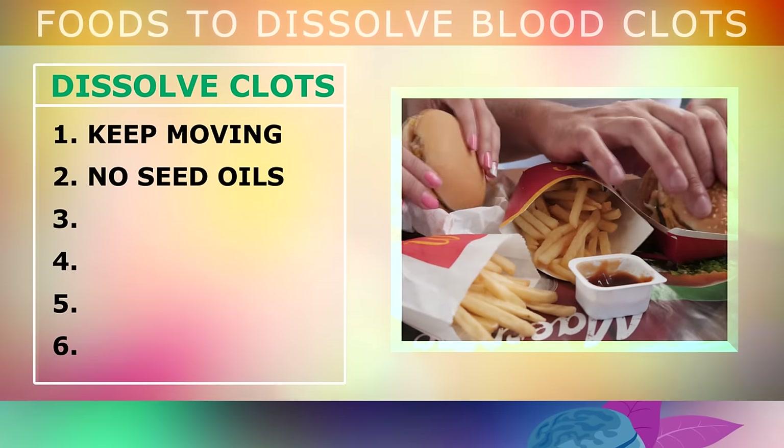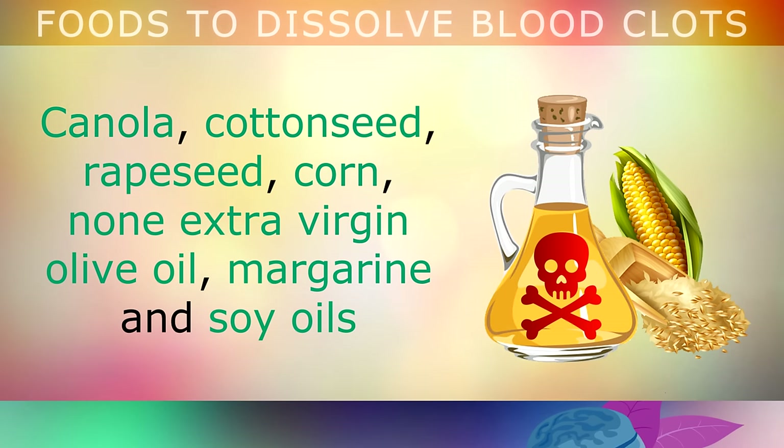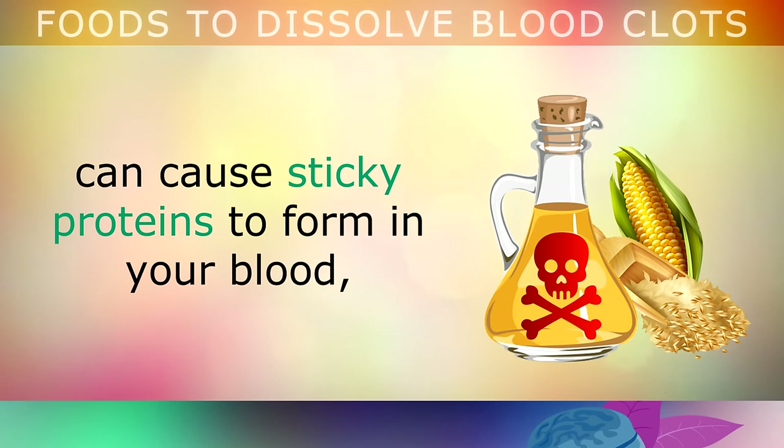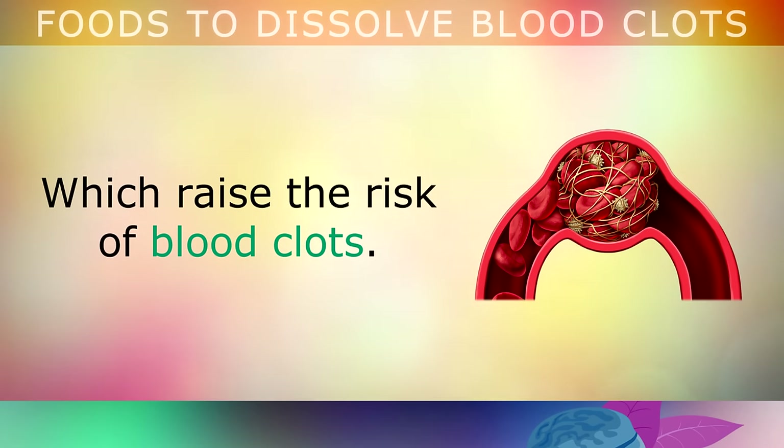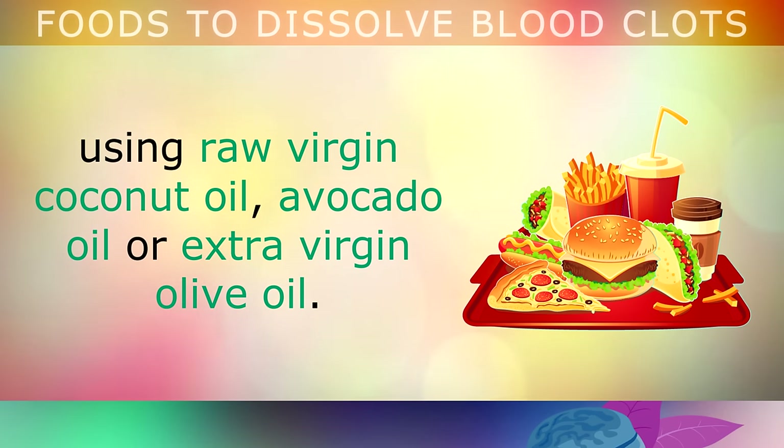You should also avoid eating foods that have been cooked in processed vegetable or seed oils. Canola, cottonseed, rapeseed, corn, non-extra virgin olive oil, margarine and soy oils can form sticky proteins in your blood which raise the risk of forming blood clots. Avoid fast food as much as you can, and cook your own healthy meals at home using raw virgin coconut oil, avocado oil or extra virgin cold pressed olive oil.